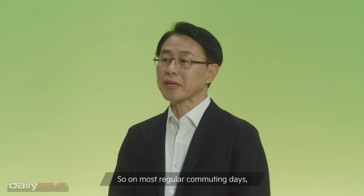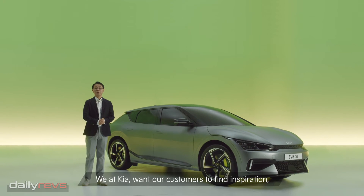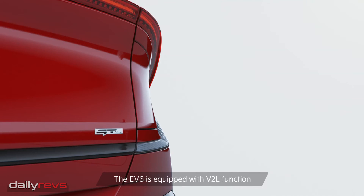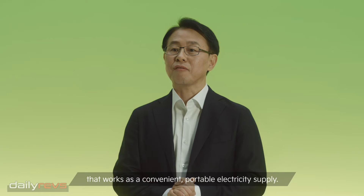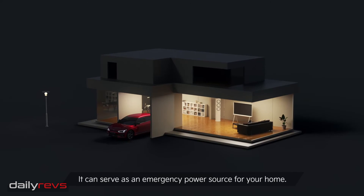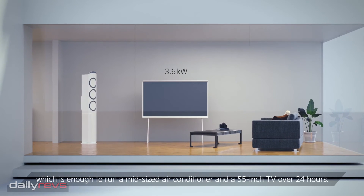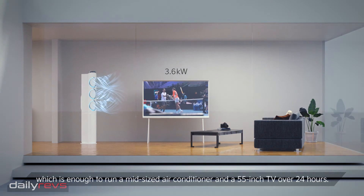So on most regular commuting days, you won't even think about charging your car. We at Kia want our customers to find inspiration and excitement in their daily lives, whenever and wherever they may be. The EV6 is equipped with a V2L function that works as a convenient portable electricity supply. It can serve as an emergency power source for you at home. In fact, EV6 supplies up to 3.6kW of electricity, which is enough to run a mid-size air conditioner and a 55-inch TV for over 24 hours.